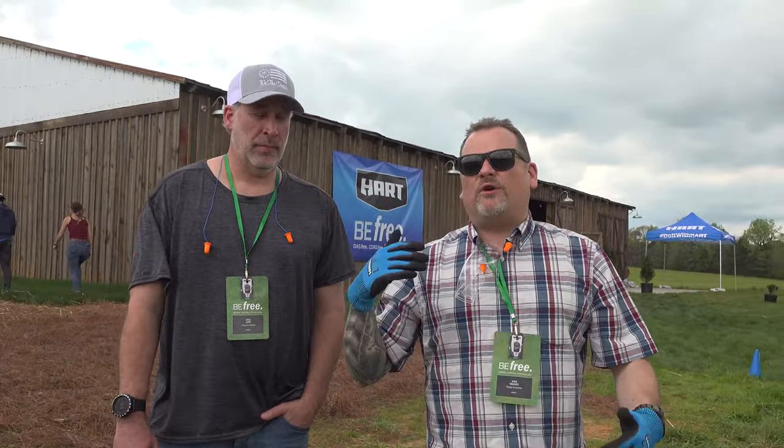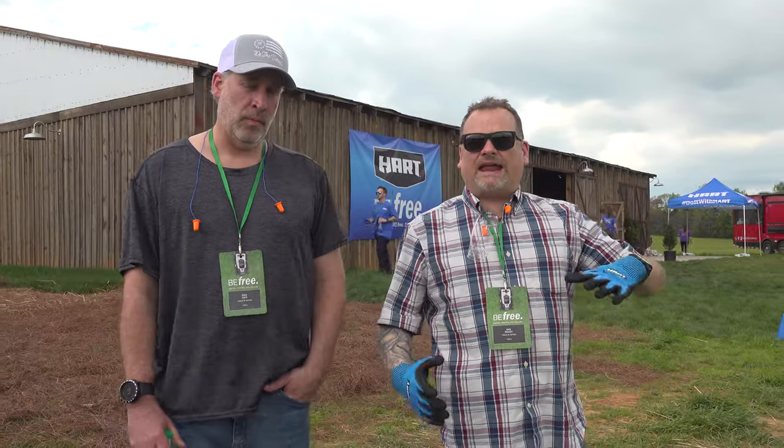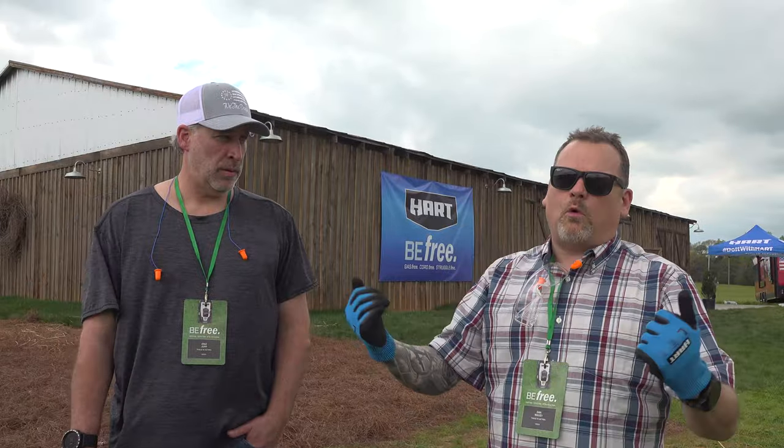Alright guys, live from Greenville, South Carolina. I'm here with Eric and we're at the HART event. What has HART got us here for? To show off some cool tools and especially some new OPE stuff — part of their 40-volt line.